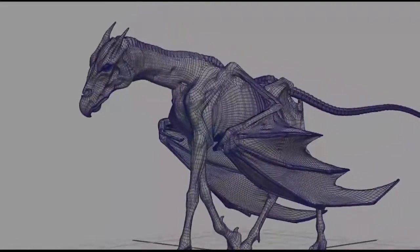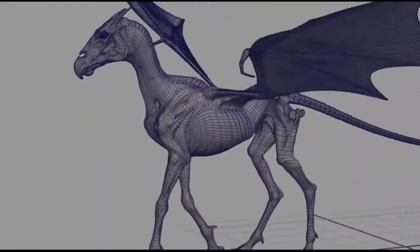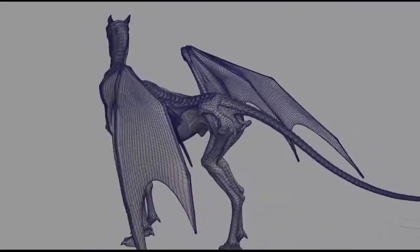For the form of the Thestral and guiding us on what the bone structures and muscles should be doing, we mostly used horses. Because it's a flying horse, we also then went and got some bird reference as well.